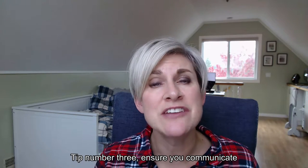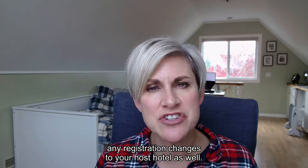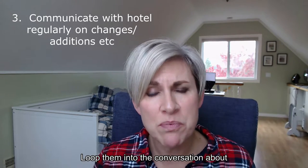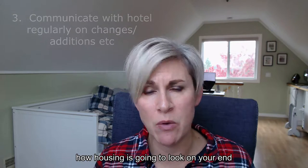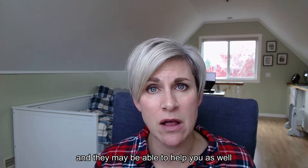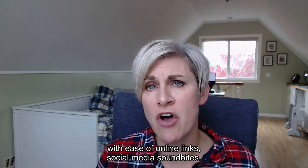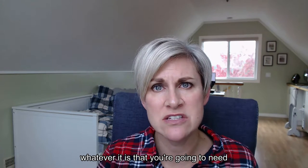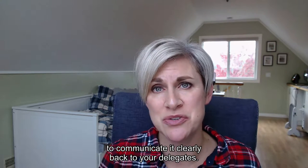Tip number three: ensure you communicate any registration changes to your host hotel as well. Loop them into the conversation about how housing is going to look on your end, and they may be able to help you with ease of online links, social media soundbites, whatever it is that you're going to need to communicate it clearly back to your delegates.